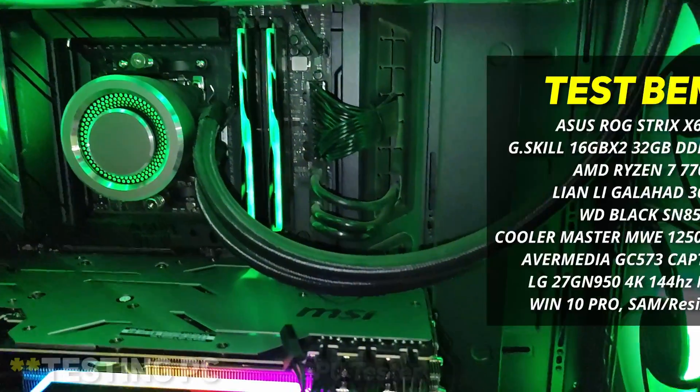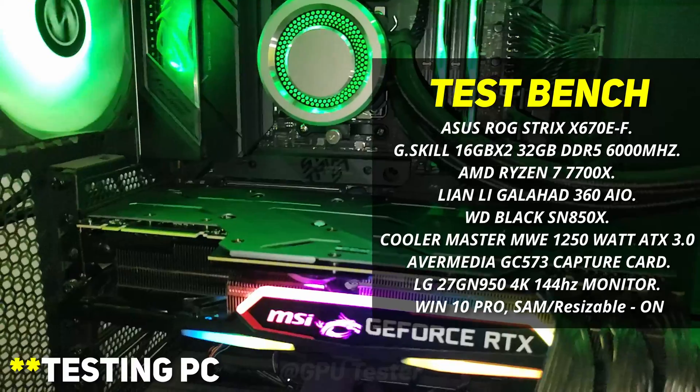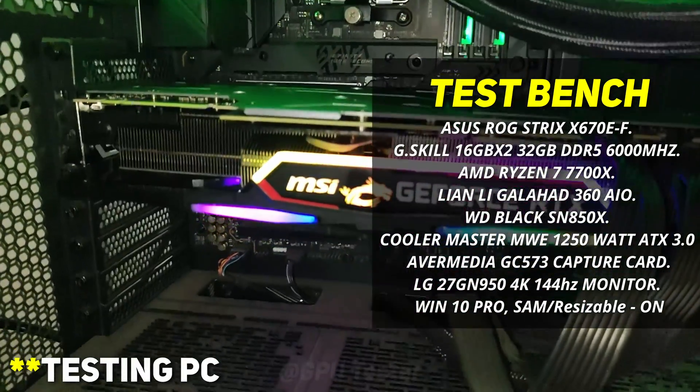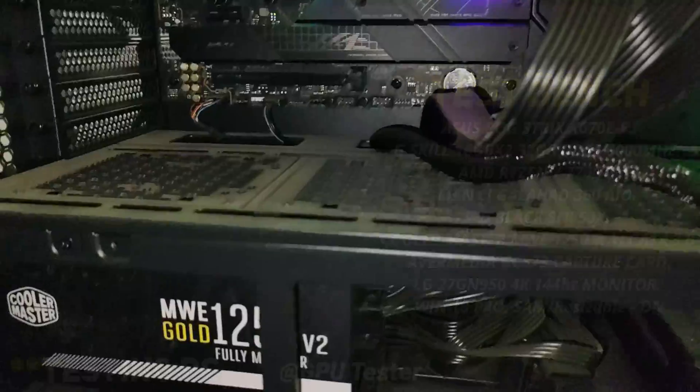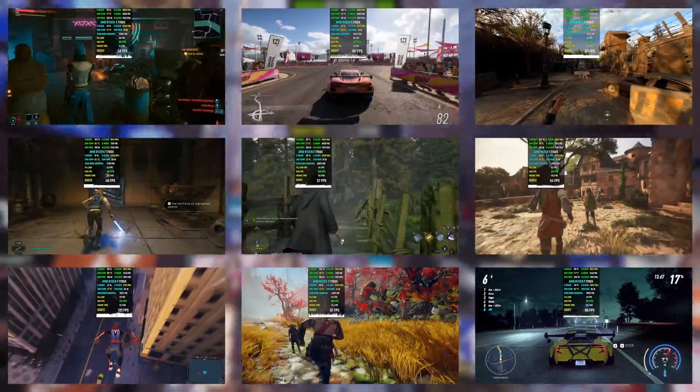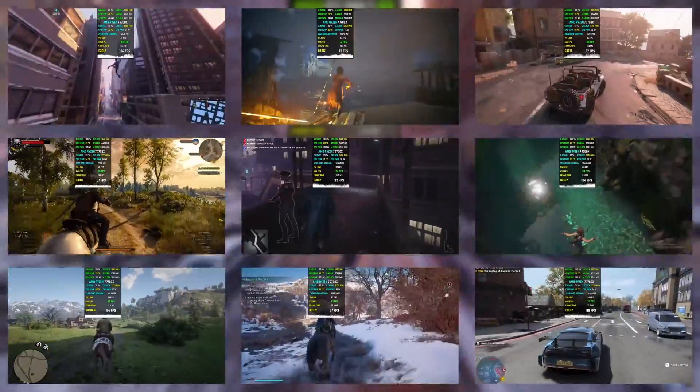Now let's talk about our test bench. We will be using a Ryzen 7 7700X CPU paired with 32GB of DDR5 RAM running at 6000MHz. You can find more detail about our setup in the video description below. Now sit back, relax, and enjoy the 20-game benchmark at 1440p and 4K resolution. No ray tracing or upscaling technique will be used, allowing you to see the raw performance of these cards.